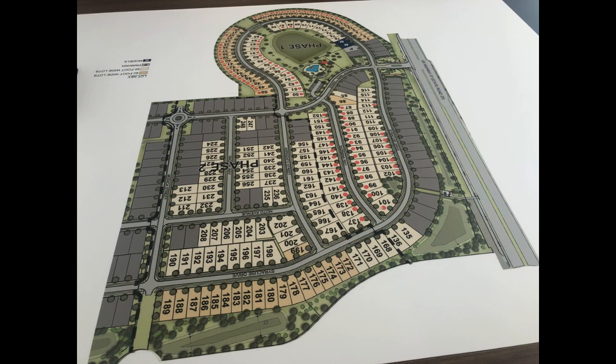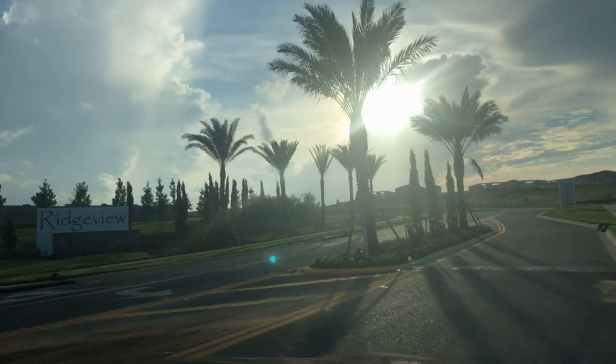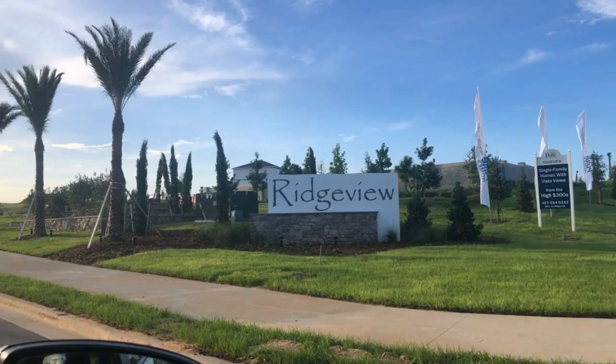The dust is finally settling and Ridgeview is finishing up on their phase one. We wanted to explore over there, see what's going on, and kind of show you around and show you how it's developing.